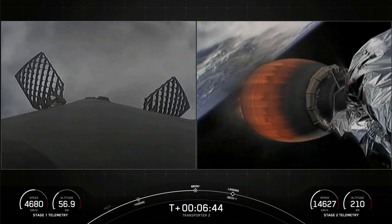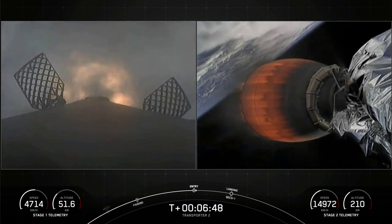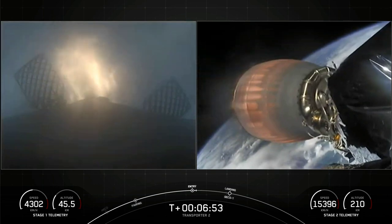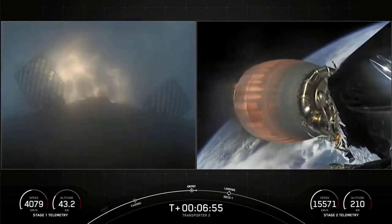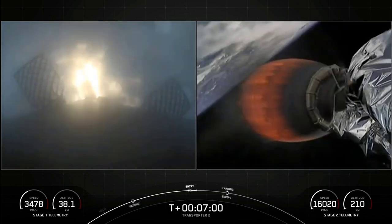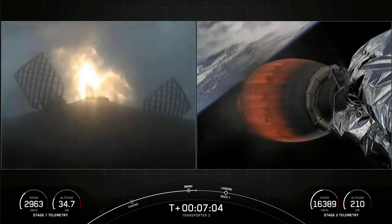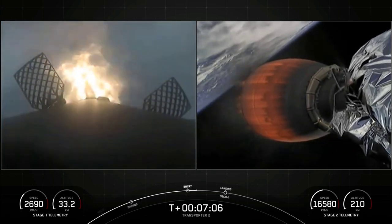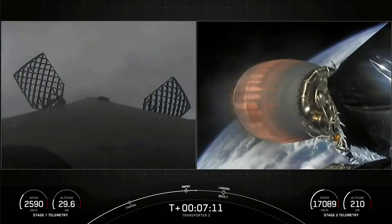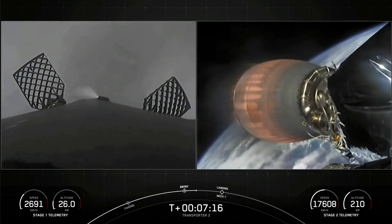Stage one entry burn start. You can see on screen three Merlin engines have relit and are currently slowing down the first stage. This burn is expected to last for another 15 seconds or so. Vehicle on a nominal trajectory. Stage one entry burn shutdown — successful completion of our second of three burns.